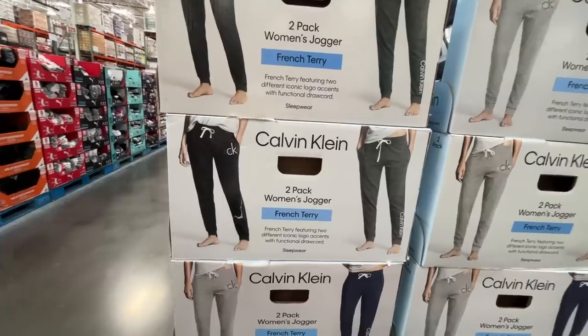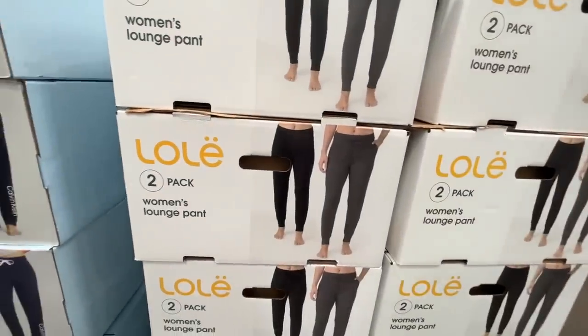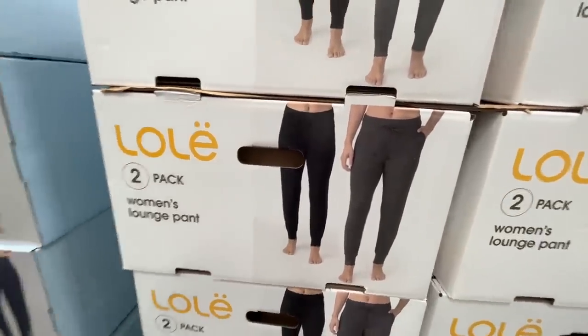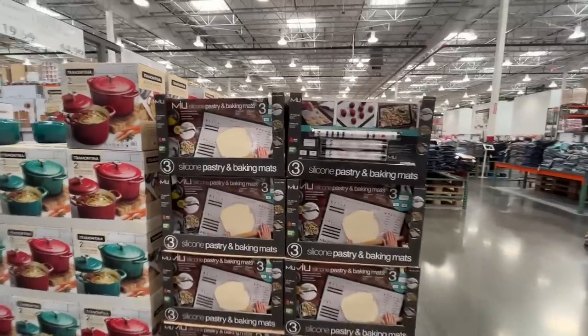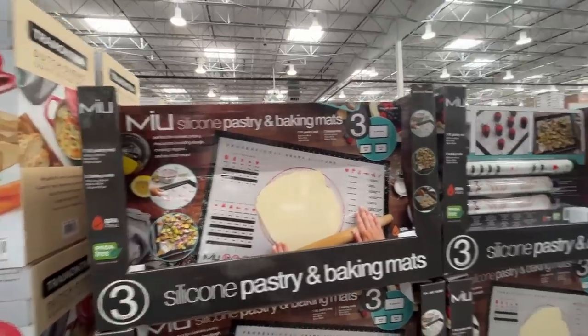I bought some joggers for Avelina but they were women's sizes — too big for her. $20 for a two-pack of joggers though, they look real nice and cozy. Two-pack women's lounge pants for $18. I'm mostly excited for the pajamas — we'll get there.